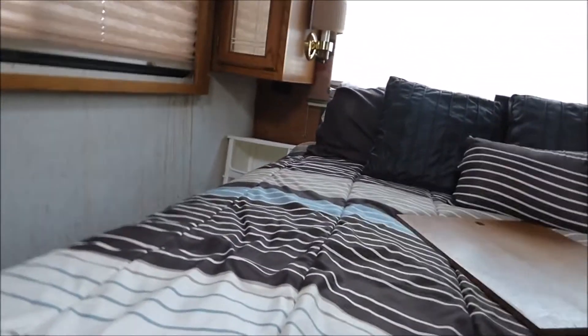And the bedroom. They've updated it a little bit. I don't know if this bed lifts or not — I'm gonna see. No, I can't get it to lift.